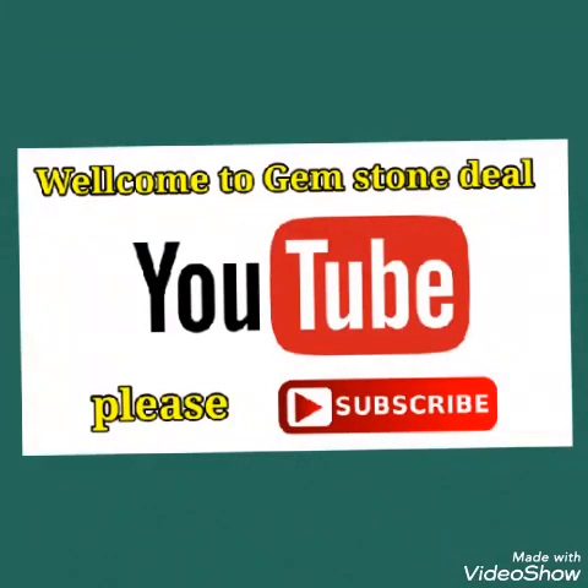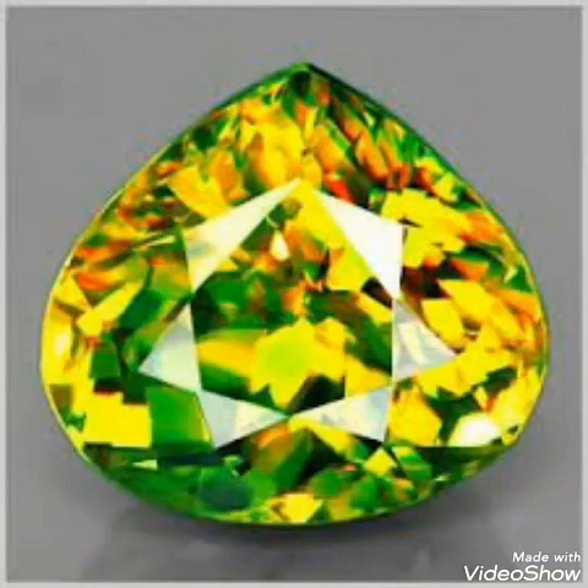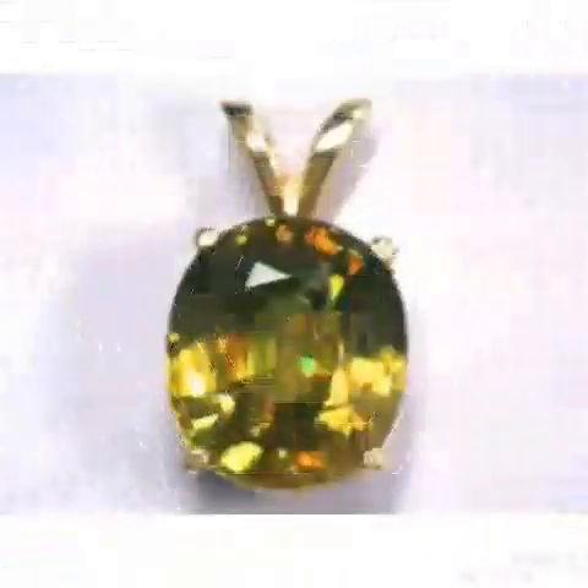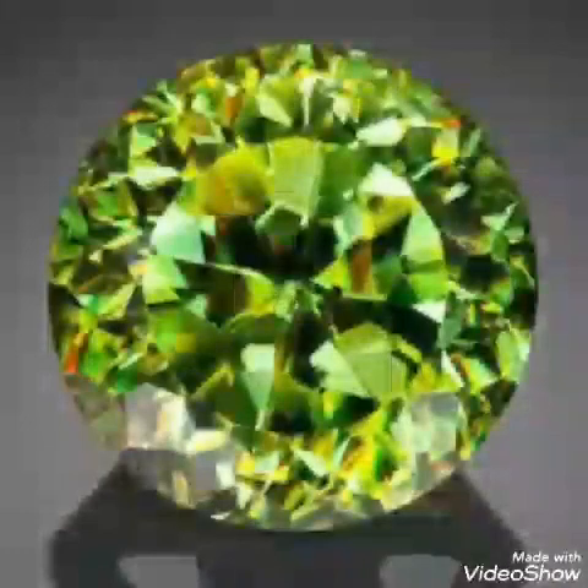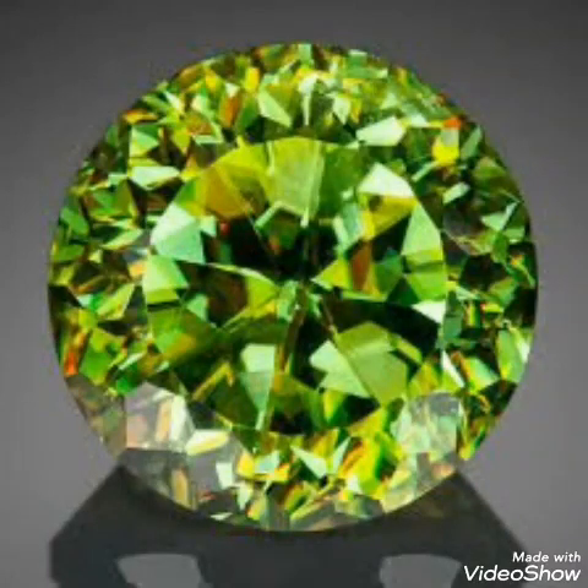Hi friends, you are watching Gemstone, the channel. Today we will discuss a stone that is green in color, sometimes yellow, sometimes a greenish and yellowish color mixed, making a specific glittering inside the stone when you move it in the light.